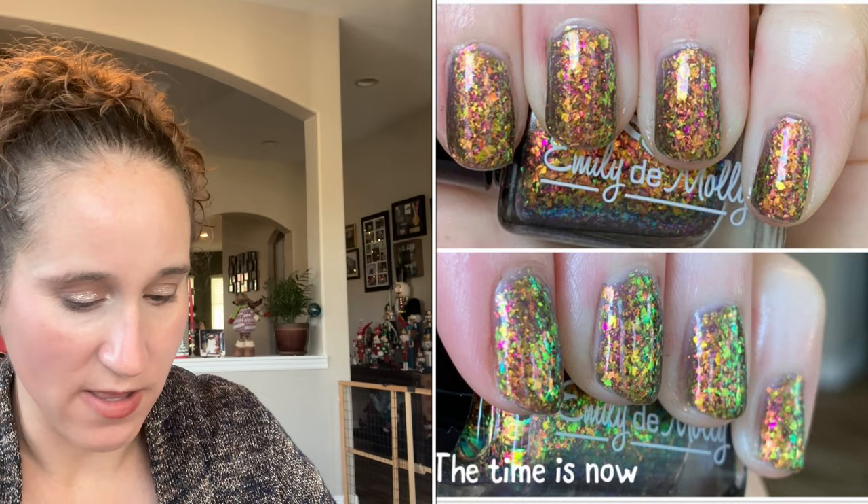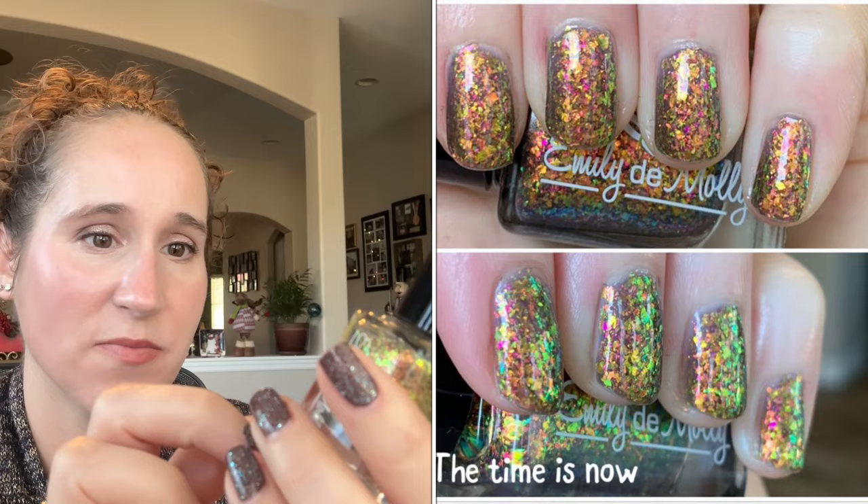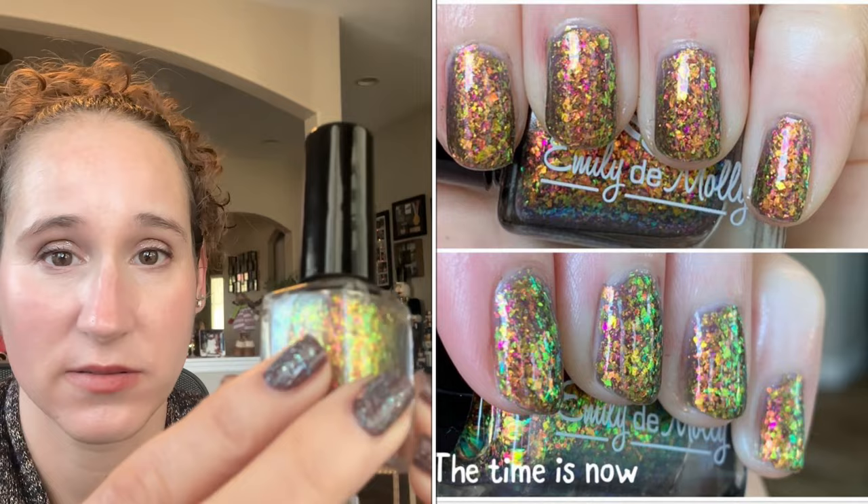Then I wore Emily Damali The Time Is Now — look how pretty that is. This is just an in-your-face flaky bomb, absolutely gorgeous.